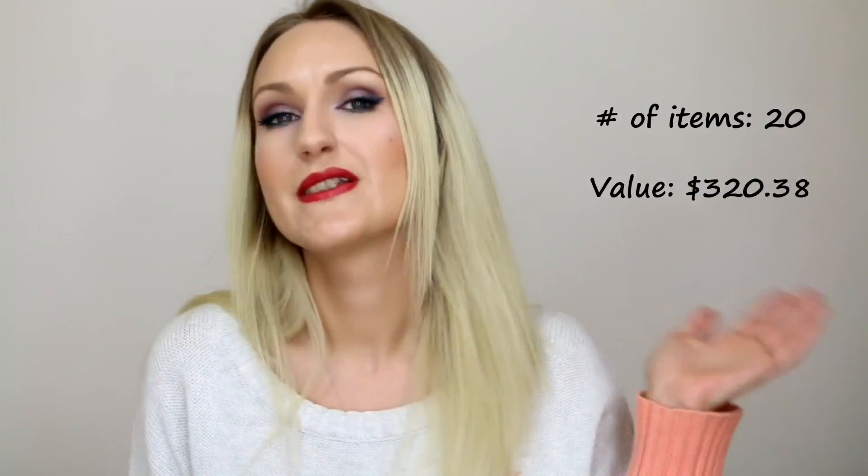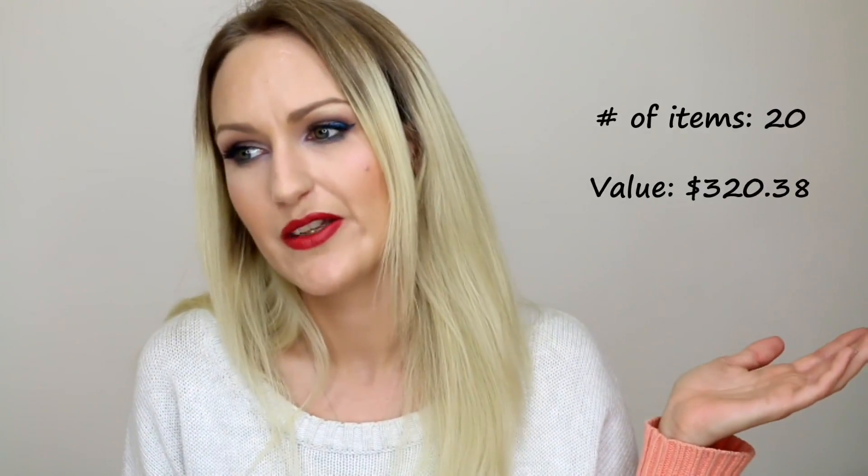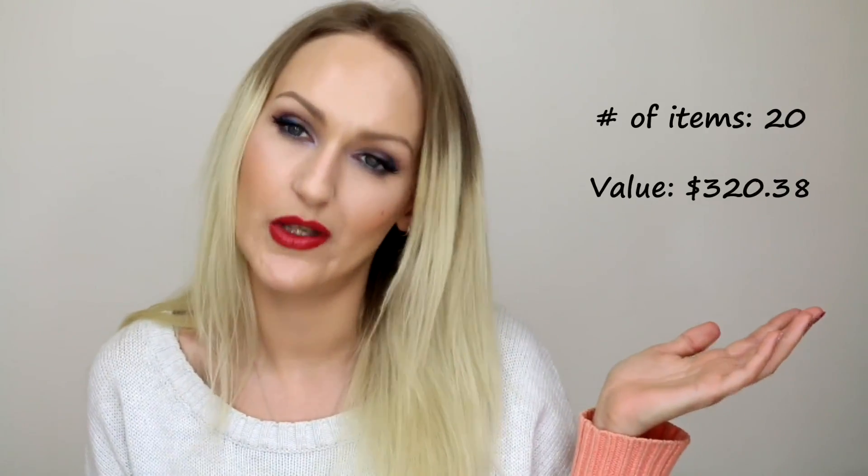The amount of items I used and their total value will be on the screen. I'll be back next month with another empties video hopefully — I'm really not using products as quickly as I'd like to be, but that's okay. If you enjoyed this video please give it a thumbs up, and until next time, thank you so much for watching. Bye!